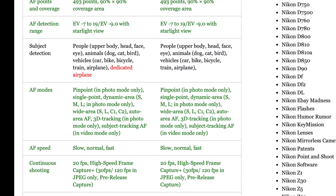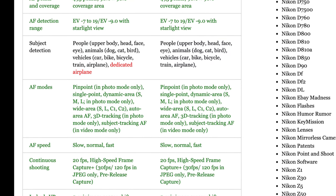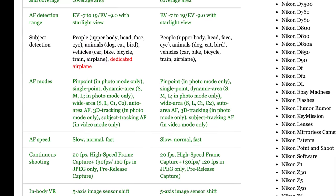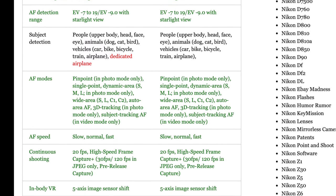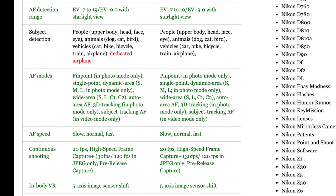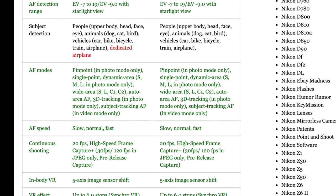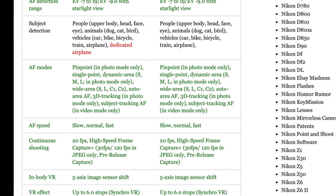There are no changes to the AF modes and no changes to the options when it comes to AF speed. Continuous shooting is exactly the same: 20 frames per second lossless RAW at 1.2 gigabytes per second, or you can shoot up to 120 frames per second in JPEG only at 11 megapixels.